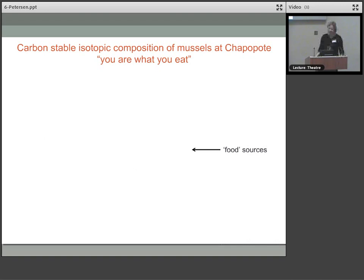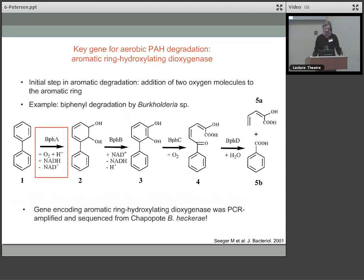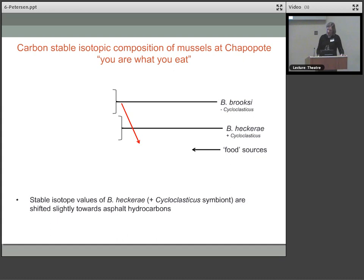We did some stable isotope analyses — you are what you eat, after all. We looked at the carbon isotopic composition of mussels from Chapapote, drawing in the potential food sources: methane for the methane-oxidising bacteria, CO2 as a carbon source for the sulphur-oxidising bacteria, and the signature for heavy hydrocarbons like PAHs in the asphalt. The stable isotope values of Bathymodiolus heckerae — which has the Cycloclasticus symbiont — were shifted slightly towards the signal from the hydrocarbons in the asphalt compared to Bathymodiolus brooksi, which does not have the Cycloclasticus symbiont. This may indicate that the asphalt is actually contributing a carbon source to mussel nutrition.